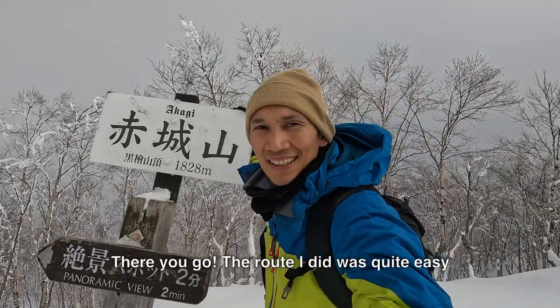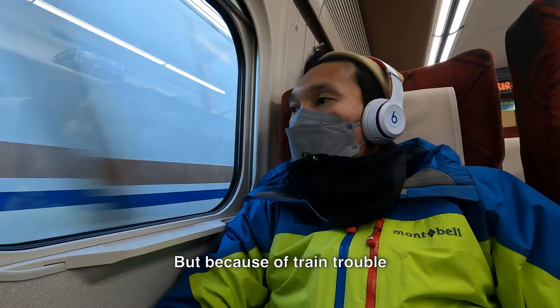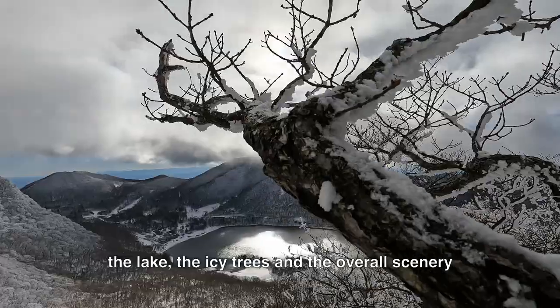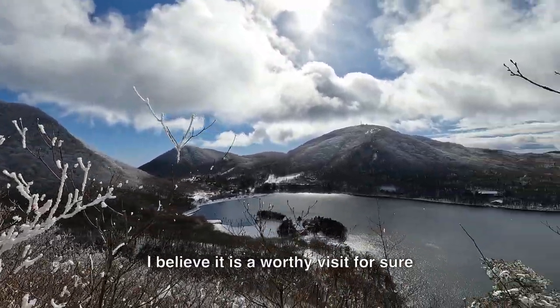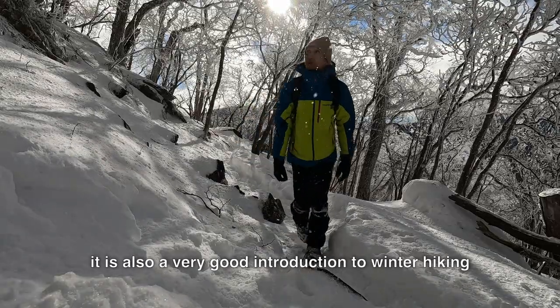The route I did was quite easy. I could have done the loop and I was very excited to do it, but because of train trouble I couldn't get the ideal time to start this hike. But the snowy trail view, the lake, the icy trees, and the overall scenery are quite stunning to be honest. I believe it is a worthy visit for sure, and it is also a very good introduction to winter hiking.